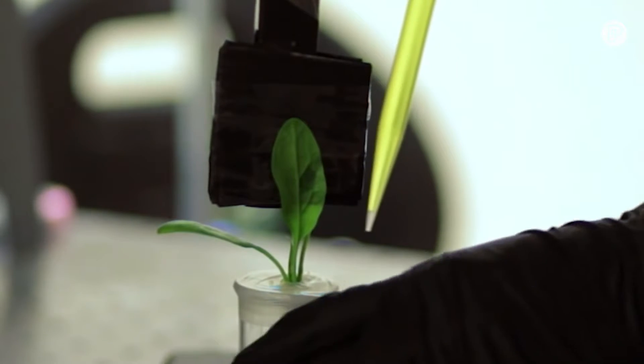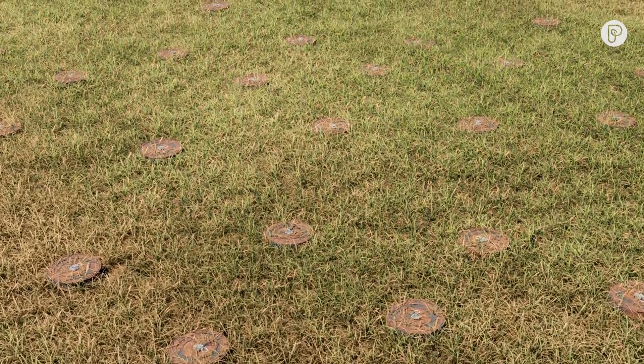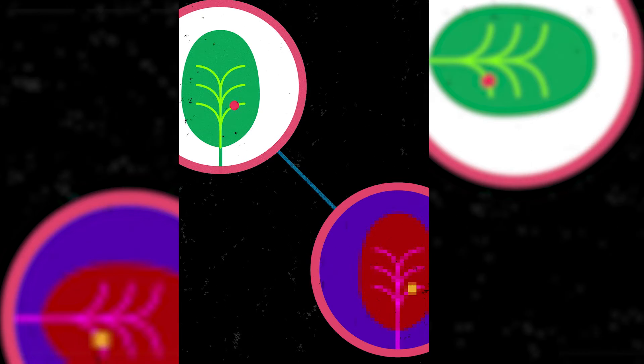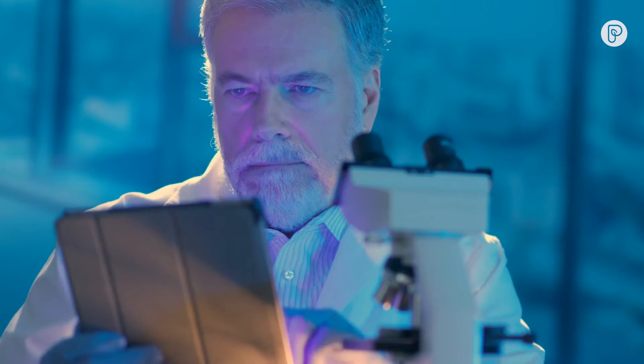During their experiment, the MIT engineers discovered spinach can detect nitroaromatics in groundwater — a compound often found in explosives like landmines. When that reaches the plant's leaves, it emits a signal. That signal can be detected by infrared cameras that, in turn, can send an email to alert the scientists back in their labs.